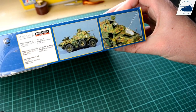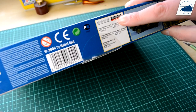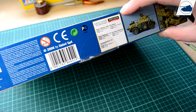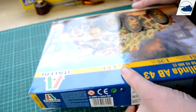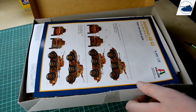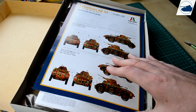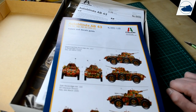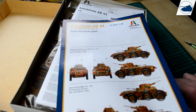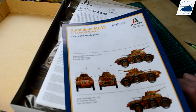Here you can see how you need to paint it, with all the colors listed from Model Master. And here's the paint scheme, colors, and decal guide.